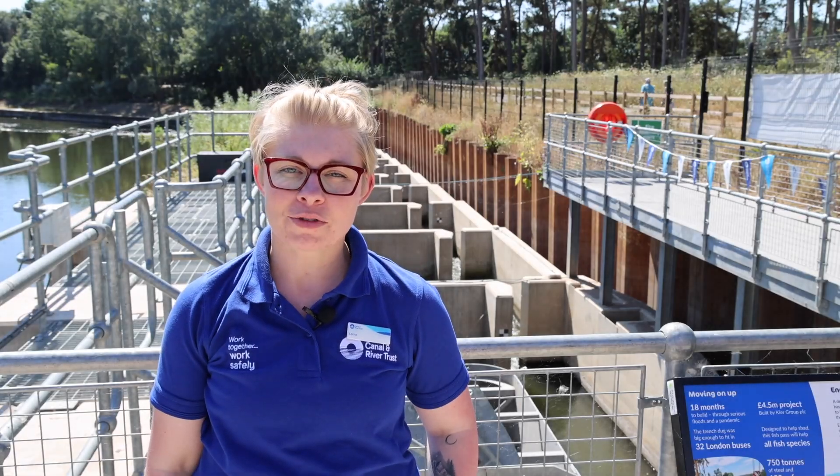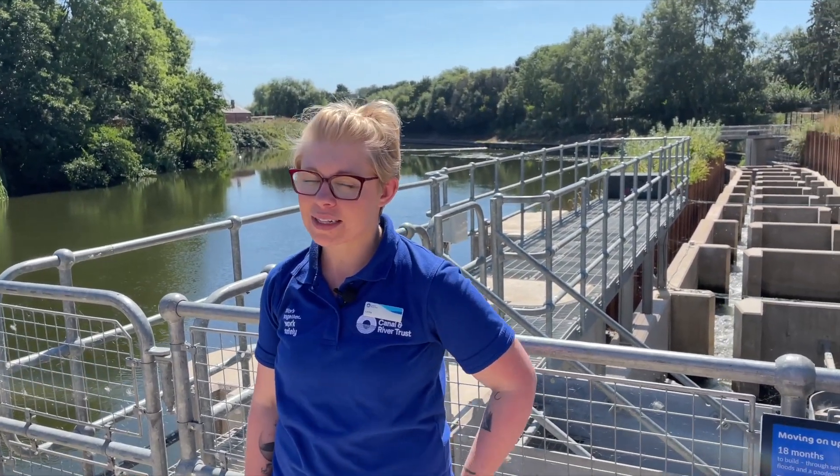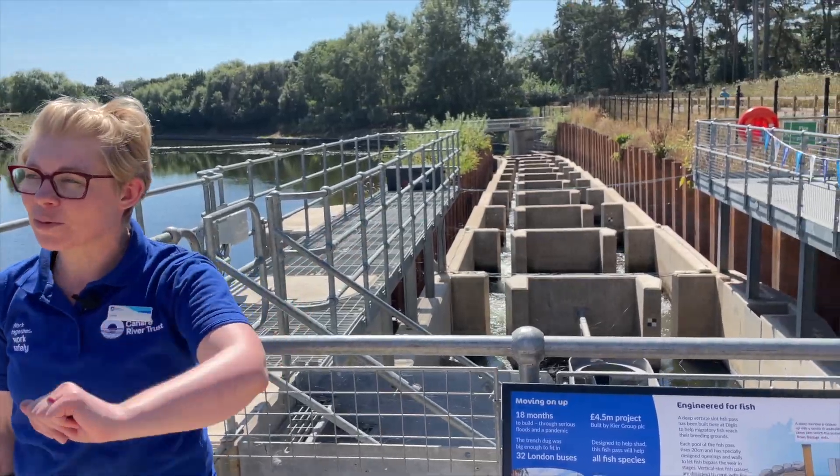I'm Lorna from the Canal and River Trust and we're here at Diglas Fish Pass. We're standing on the terrace and you can see behind me this massive 100-metre long structure that has been built next to the weir.